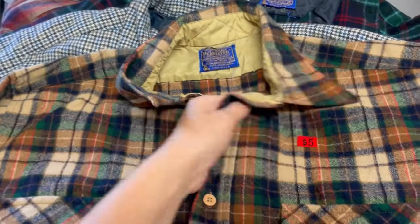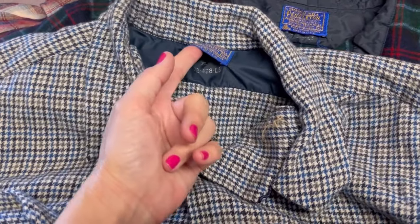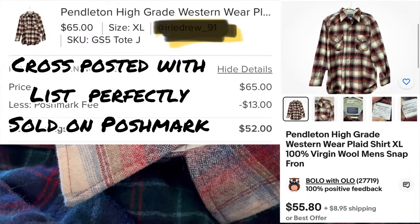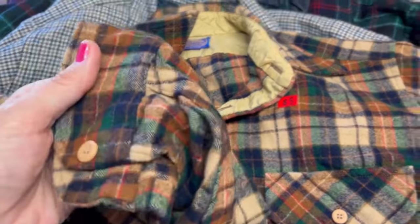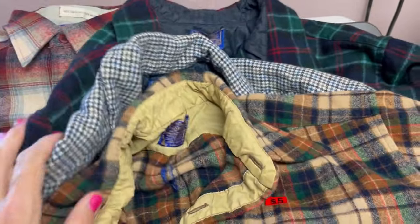The first garage sale I went to today, I picked these up for $5 a piece. They are Pendleton, and I believe they are made in the USA — so I'm pretty sure these are all vintage Pendleton. This one's really cool — it's got like the pearl snaps and it says high-grade western wear. My husband may be interested in some of these so he gets first dibs. And if not, I'm actually going to list clothing. I figured $5 a piece for Pendleton was a pretty stellar deal.